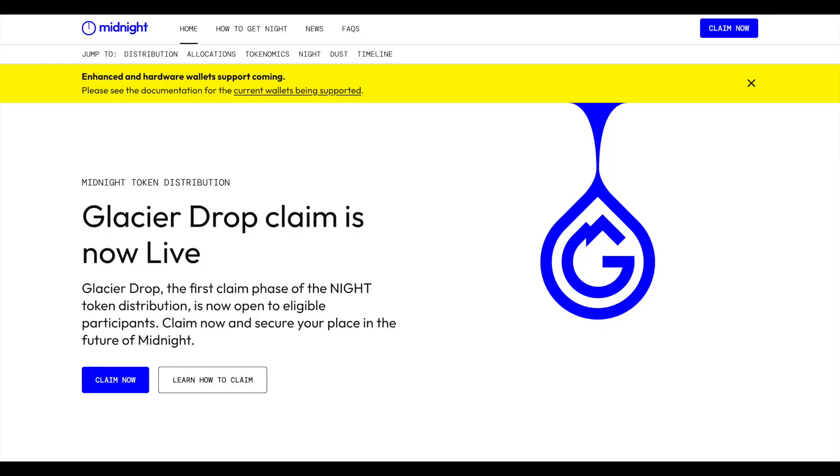Let's dive into it. The official website to claim your NIGHT tokens is midnight.gd — I'll pin the link down below. Any other website might be a scam, so please be careful out there.